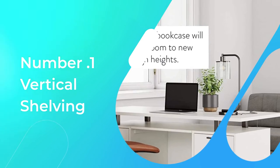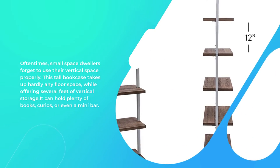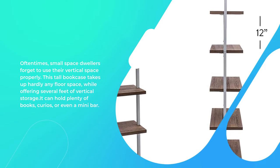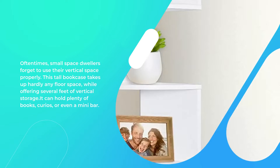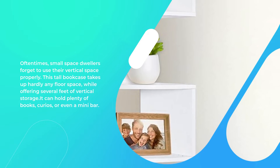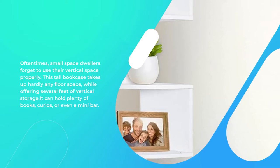Number 1: Vertical Shelving. Oftentimes, small space dwellers forget to use their vertical space properly. This tall bookcase takes up hardly any floor space, while offering several feet of vertical storage. It can hold plenty of books, curios, or even a mini bar.